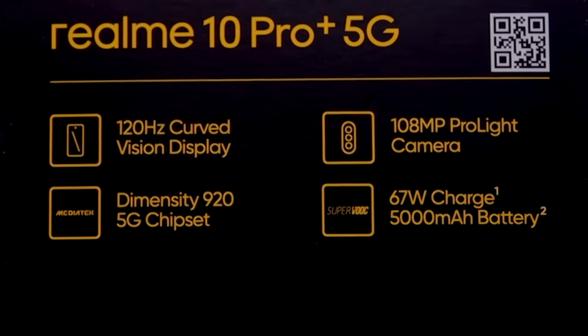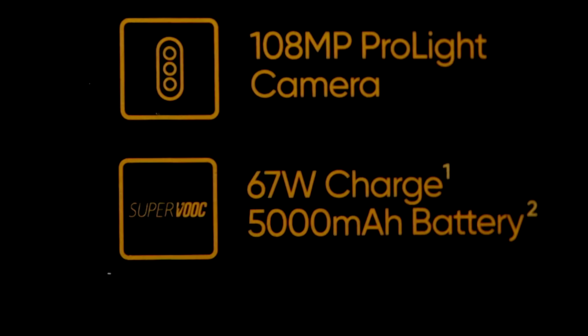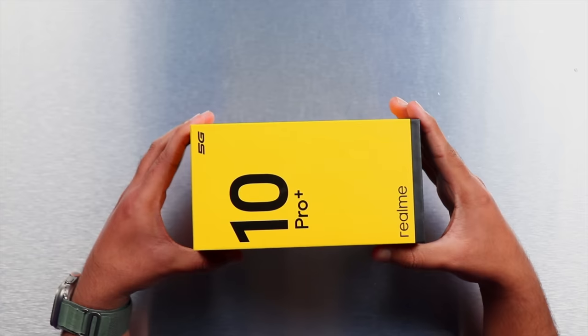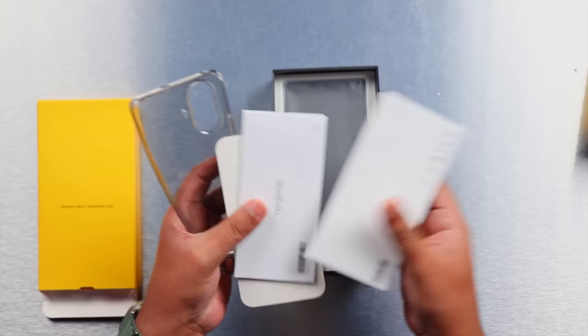Compared to the previous version, this is a very big major upgrade. Apart from that, the Dimensity 920 chipset has been used, which is very close to the previous generation. The phone supports 67 watt charging and the battery is 5000 mAh, which is 500 mAh more than the previous generation. There is 8 GB RAM and 256 GB internal storage, although a 12 GB RAM variant is also available.